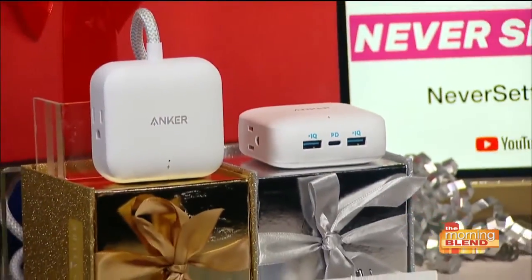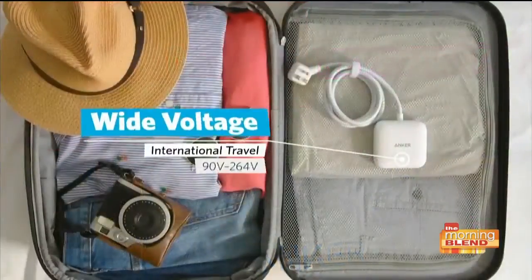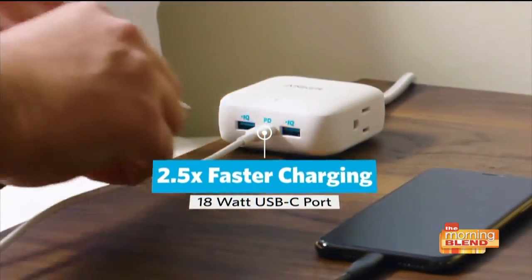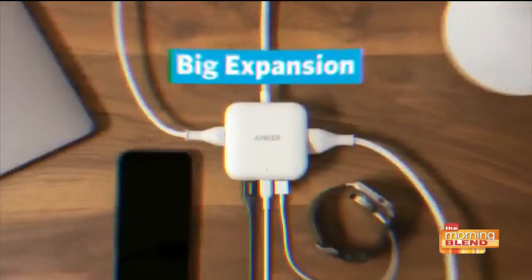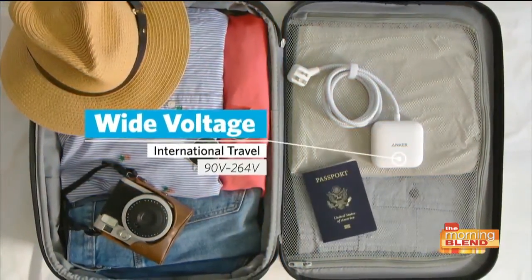The Anker PowerPort Strip PD2 Mini lets you charge virtually all your devices at the same time — phones, tablets, laptops, and more. It has a ton of ports on it. It's really a perfect gift for the frequent business traveler or the student in your life, or anyone who needs a little help organizing their workspace. That's available on Amazon.